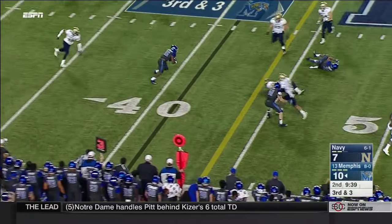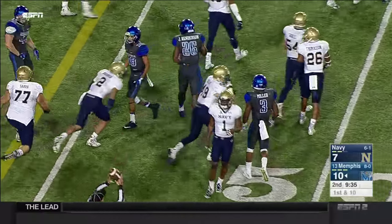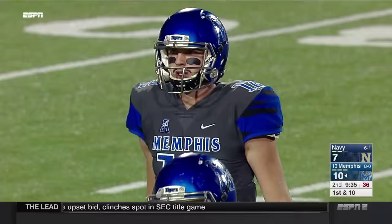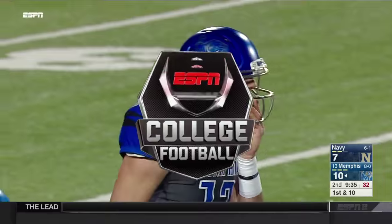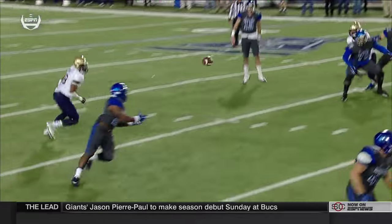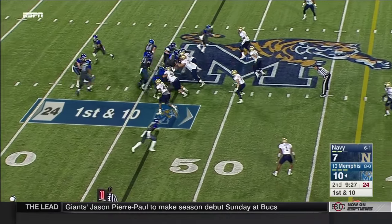Third and three — Lynch fakes one, swings it out to Jamarius Henderson, and he's got the first down. What a great decision by Lynch — because if he threw it initially, that might have been batted or picked. Josiah Powell was actually coming from his linebacker position. You can see the pump fake, and then Lynch eventually gets the ball off and moves the chains.